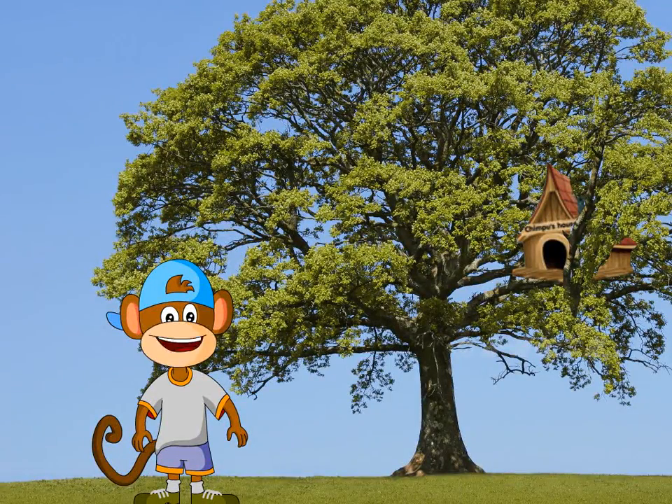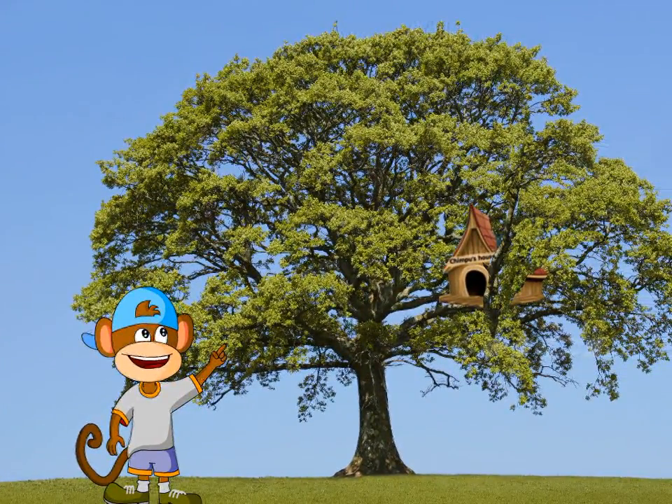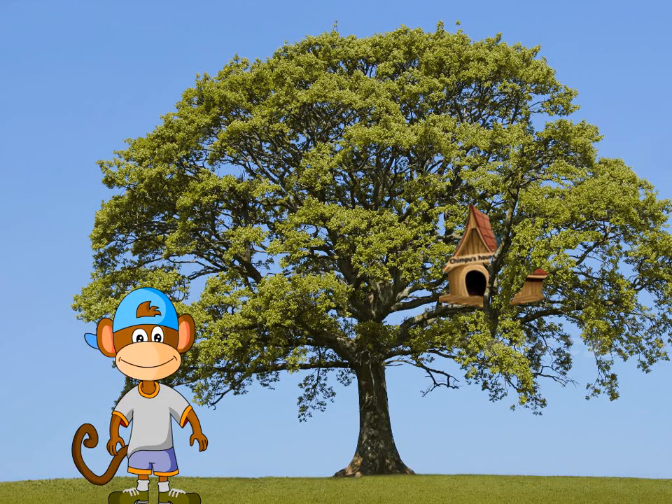Do you know where I live? Look, that is my house. I live up there on a big plant. Big plants such as these are called trees.